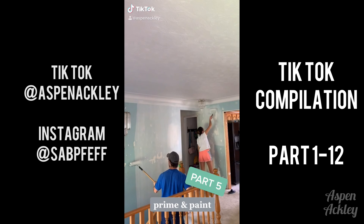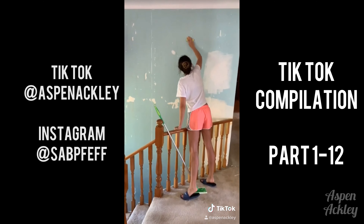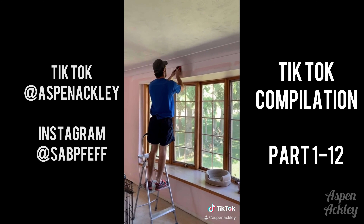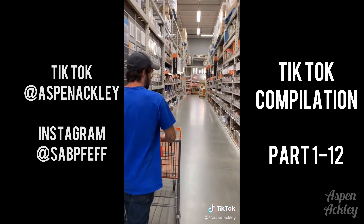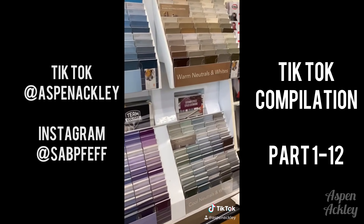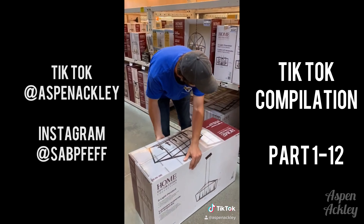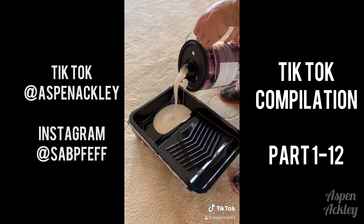Hi everybody, we're back for part five. Today we were priming and painting our main floor. We started off by sanding and cleaning all of the walls and then it was time to prime. We primed all of the walls, especially the ones that had wallpaper, and then we headed to Home Depot. We actually needed paint so we got two different colors, and then we got distracted by lighting and bought two different lights for the house.